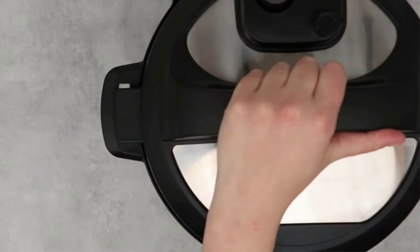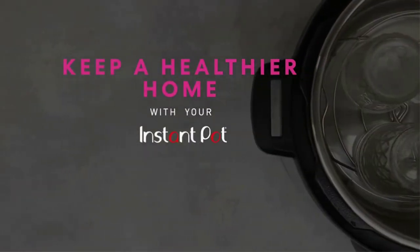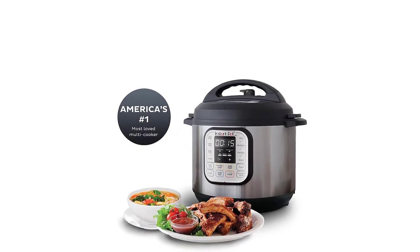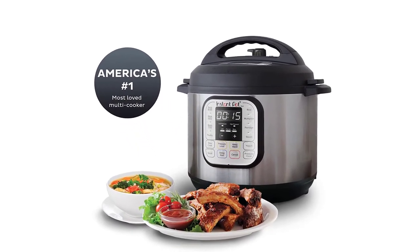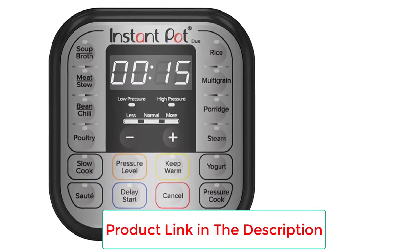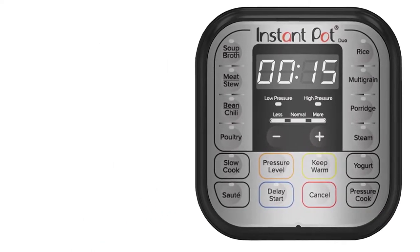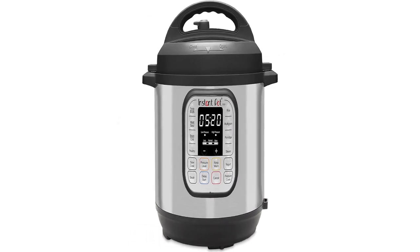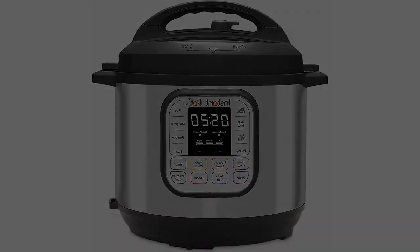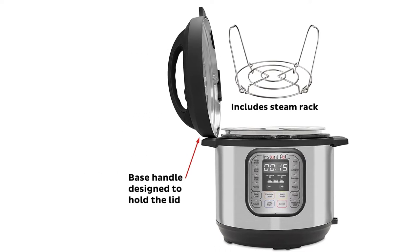The Instant Pot offers plenty of timer functions to make cooking fit into your schedule. You can choose to delay the start for up to 24 hours. The automatic keep warm feature will hold cooked food for 10 hours, while the manual keep warm feature can hold food for up to nearly 100 hours, more than enough for any potluck or party. This model is also available in 3- and 8-quart models. Our biggest quibble with Instant Pot's design relates to its lid, as it's not that easy to tell from across the room when the pot has naturally released its pressure. We also found the lid is consistently tricky to put in place.